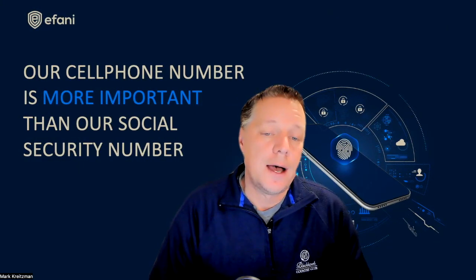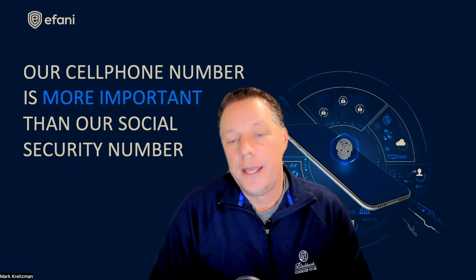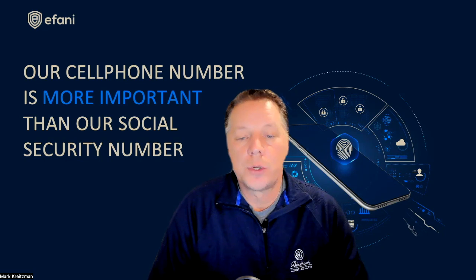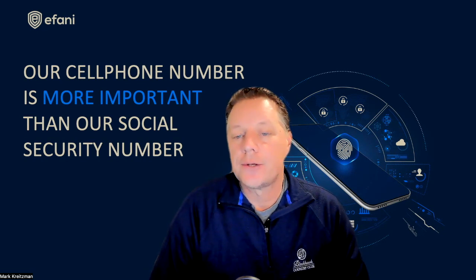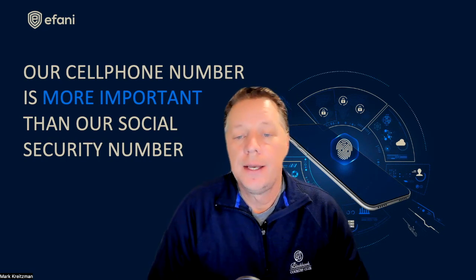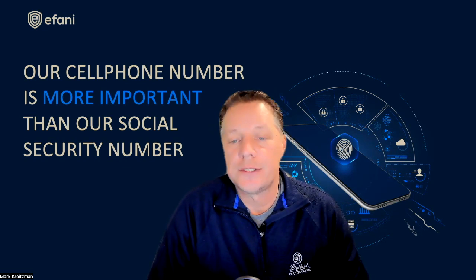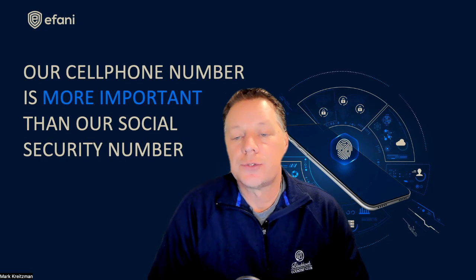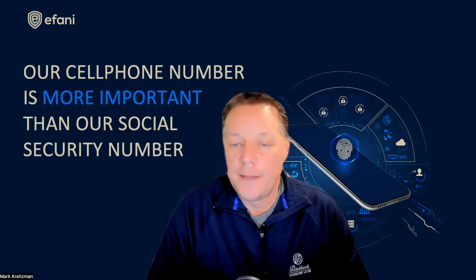Now let's talk about the cons of your standard cellular service provided by AT&T, Verizon, T-Mobile, or any of the carriers around the world. One con is that standard cellular service is prone to SIM swaps — a hacker can steal your mobile account, then use it to reset passwords, impersonate you with voice and SMS, take control of your social media, and many other damaging actions.